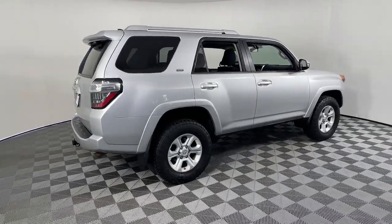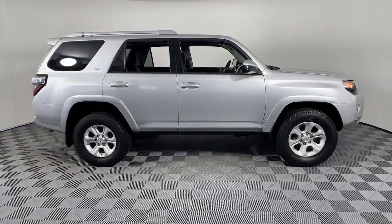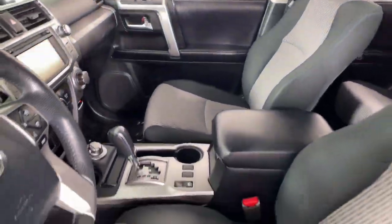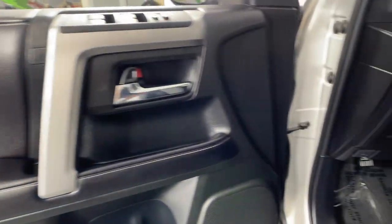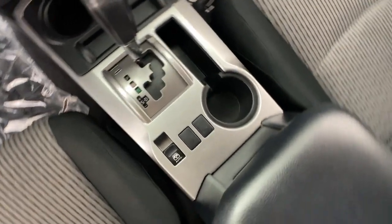Introducing the 2017 Toyota 4Runner. This vehicle is an outstanding buy with fewer than 110,000 miles on the odometer. Enjoy a view of this rugged Toyota 4Runner, the iconic family-friendly vehicle with serious off-road capability, a comfortable interior, and an intrepid soul.